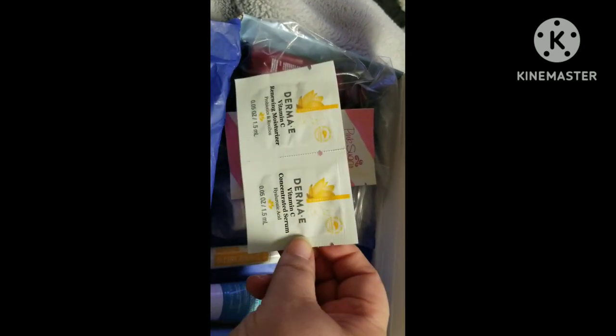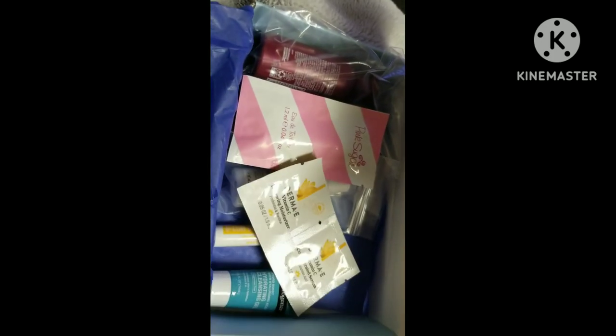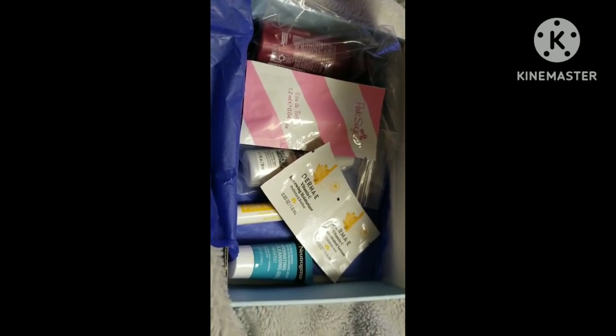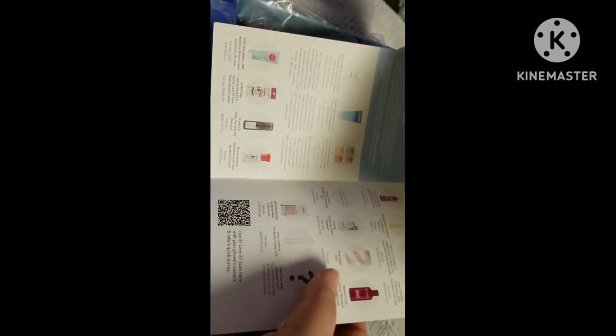Lastly, we have two samples from Derma E — their Vitamin C Renewing Moisturizer and serum. This box is well worth the five dollars and something plus tax that you spend on it. You're honestly only paying for the shipping; you're not even paying for the product.